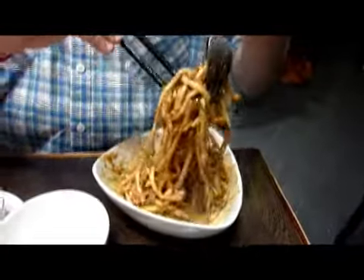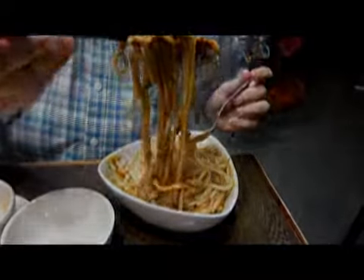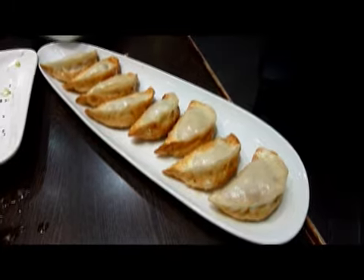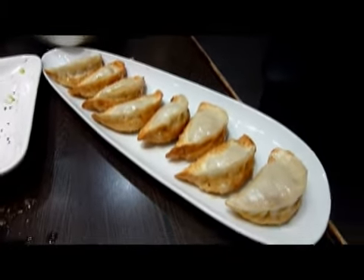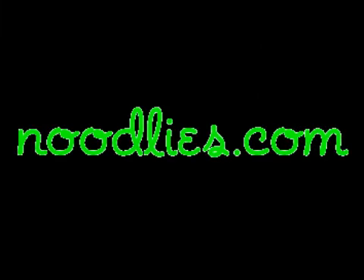Walt is mixing up the handmade noodle dish now. The fried dumplings look stunning in that dish, and you get eight in a serve.